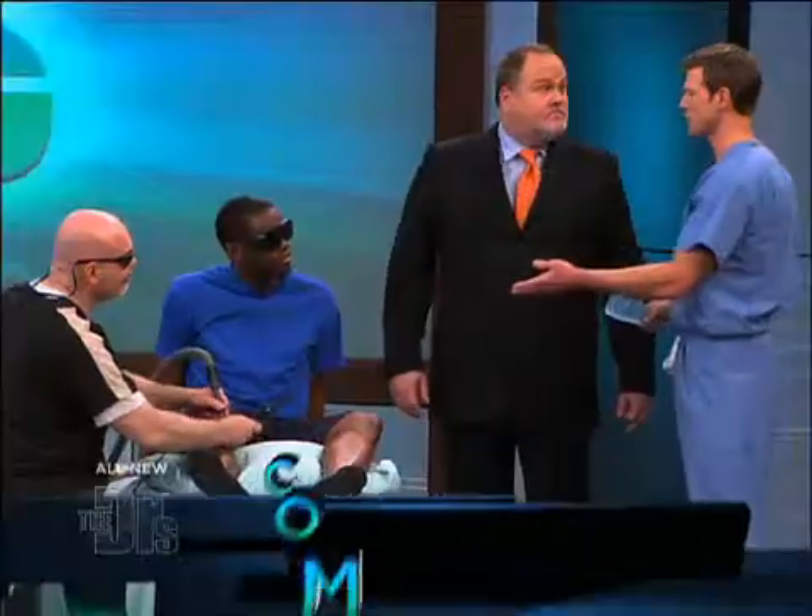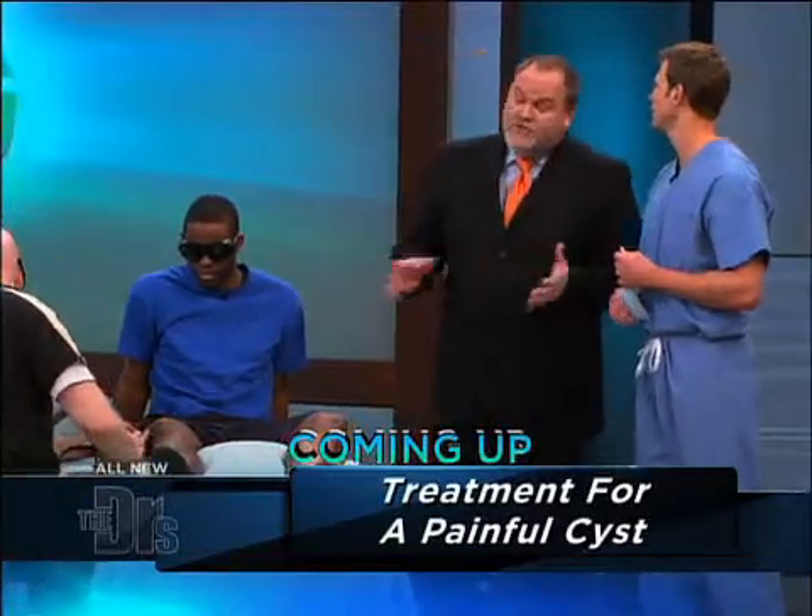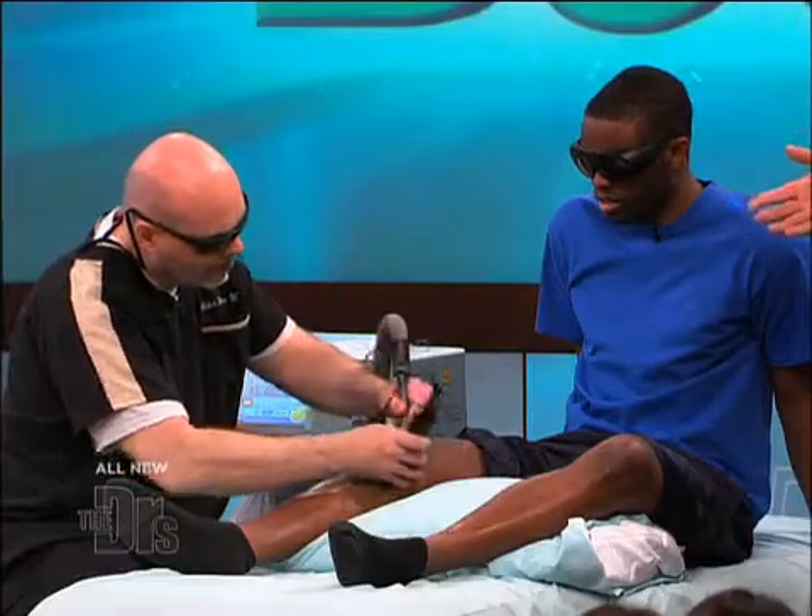What kinds of injuries could this be used for beyond just the knee? It can also be used for pain control and arthritis, on muscle tears as well as joint issues like he's having. Obviously the tendonitis of the patella, runner's knee, you could use it in the shoulder as well — all over the body for a number of musculoskeletal problems.